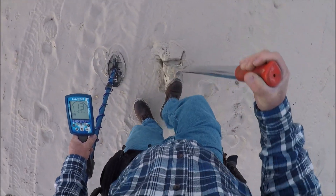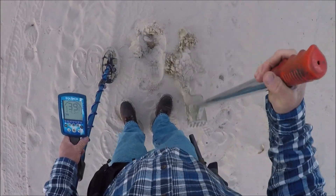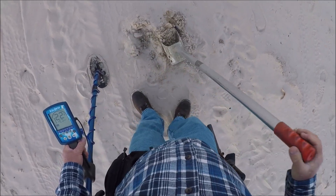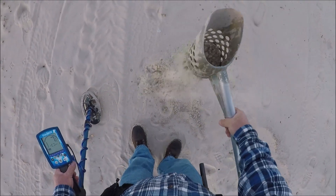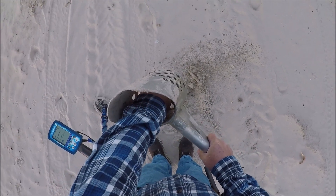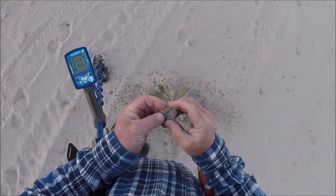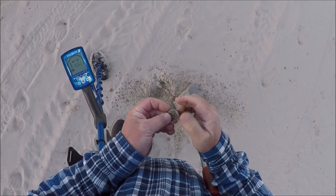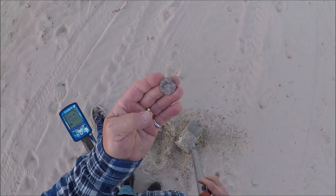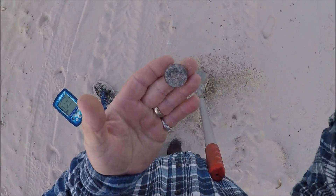Getting a 22-23 signal. Wasn't a bottle cap this time on a 22-23. We got the Chuck E. Cheese token. Let's keep going.